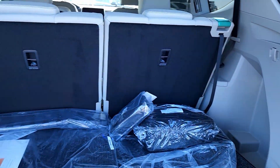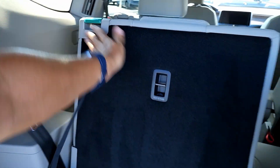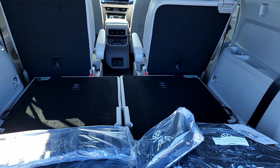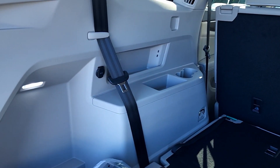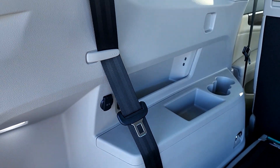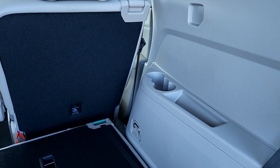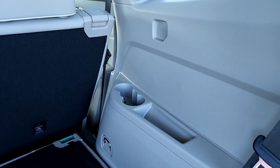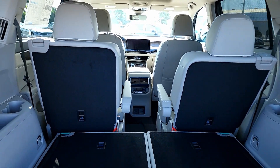Behind the third row seat you have almost 21 cubic feet of cargo space — just a little shy of what the new Toyota Grand Highlander offers. You can drop the seats down for about 57 cubic feet, or about 97 cubic feet with the middle seats folded. The cargo compartment also has illumination, a 12-volt outlet, and two USB Type-C ports. The driver-side third row seat has cup holders; the passenger side gets vents and cup holders but no USB ports.